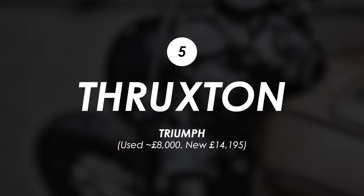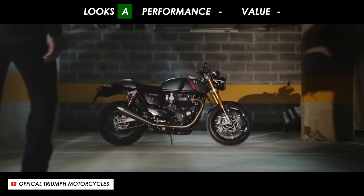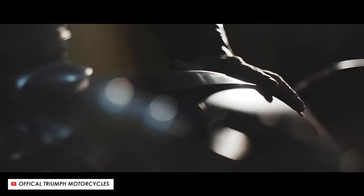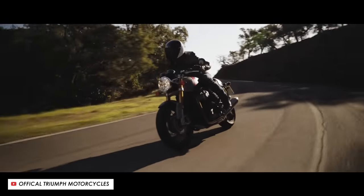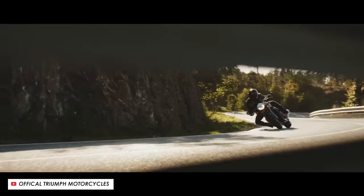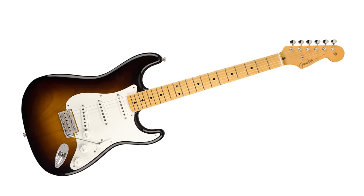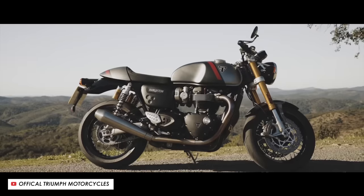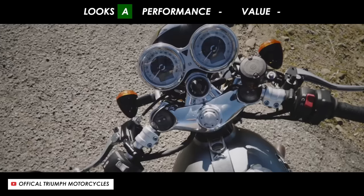Next up, the Thruxton. Looks: A — need I say any more. The best looking modern retro cafe racer on the market by a country mile in my opinion, especially with that accessory fairing. The BMW looks great but it has its own unusual proportions and might be a little bit of an acquired taste, whereas the Thruxton is just perfectly balanced — it's the cafe racer equivalent of a Fender Stratocaster. It's just what a typical guitar should look like. Triumph also do extremely well with all the little details and finishing touches, like the little holes in the side panels or the beautiful top yoke.